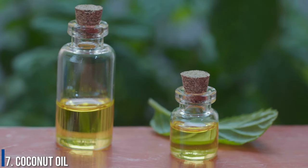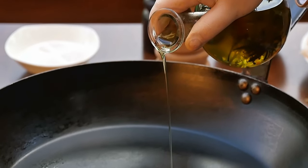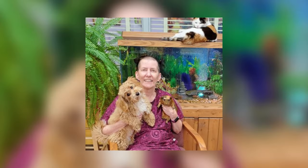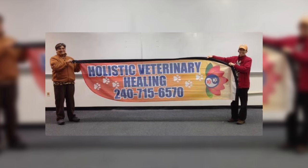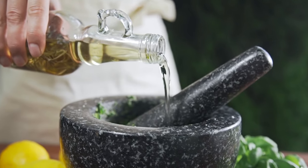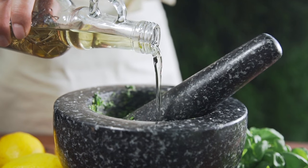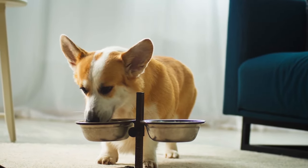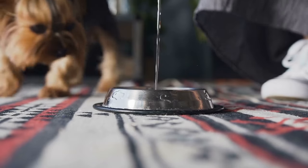Number 7: Coconut oil. Mix one teaspoon of coconut oil per 10 pounds of your dog's body weight once or twice per day. Dr. Pema Melu, DVM, of Holistic Veterinary Healing in Germantown, Maryland, was quoted in PetMD stating that medium-chain fatty acids like coconut oil are directly absorbed in the GI tract and go directly to the liver where they are metabolized into utilizable energy. In short, they make it easier for your dog to poop.